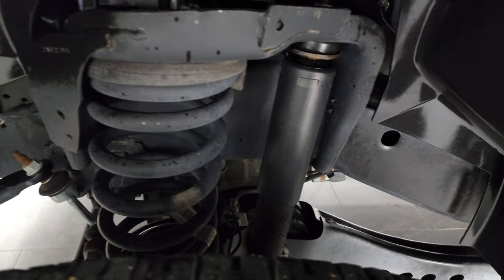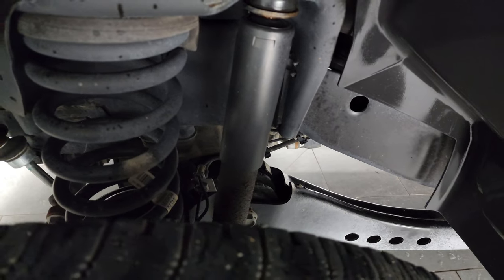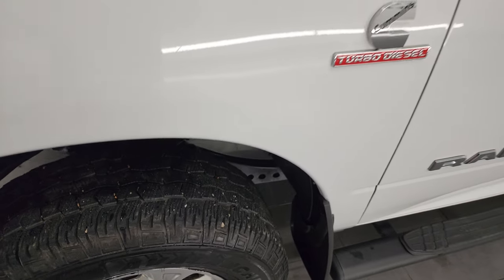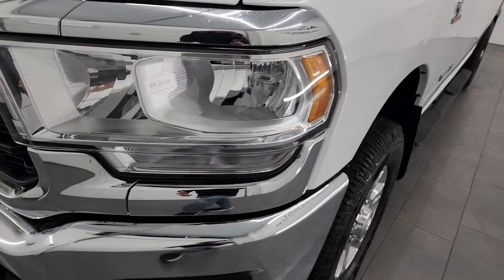Frame and underbody is exceptionally clean on this truck. Depending on whether you look at the Carfax or the AutoCheck, the AutoCheck says this is a one-owner and the Carfax says it's a two-owner. Either way, it's been owned completely its entire life in Nebraska. It has a clean Carfax — no accidents or anything like that — and a clean AutoCheck.